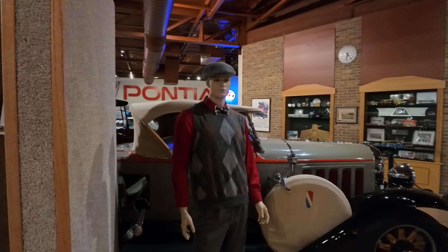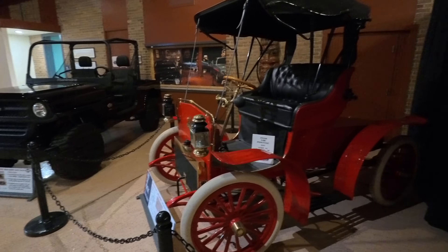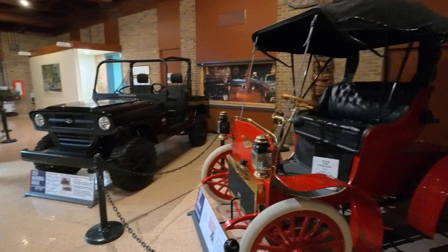I am at the Pontiac and Oakland Museum, and this is in Pontiac, Michigan.